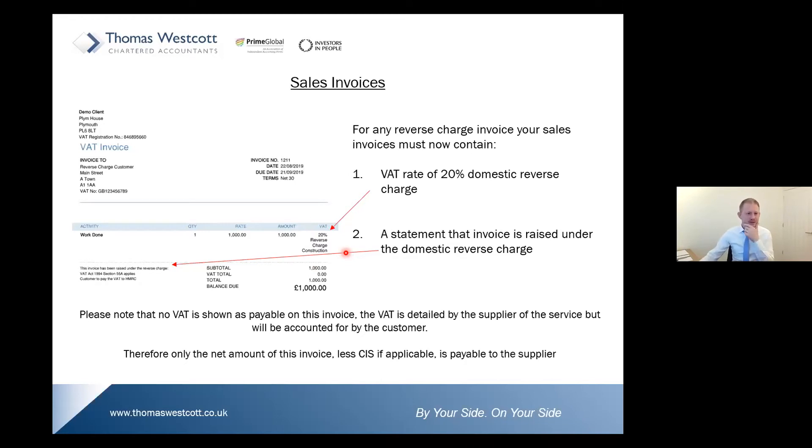Secondly, you need to have a statement on your invoice informing that it has been raised under the domestic reverse charge. HMRC's prescribed wording reads: 'This invoice has been raised under the reverse charge — VAT Act 1994, Section 55A applies — customer to pay the VAT to HMRC.'